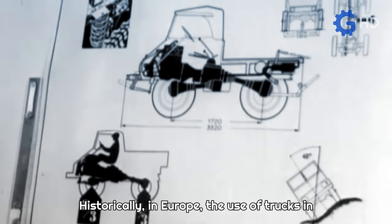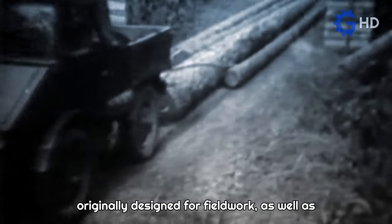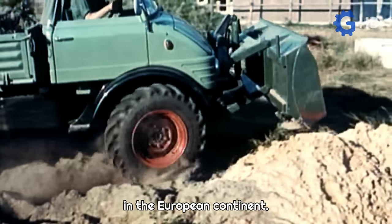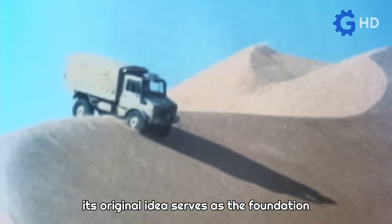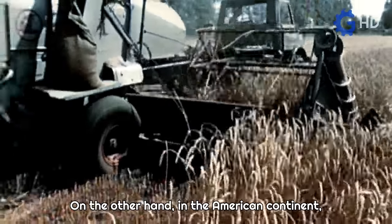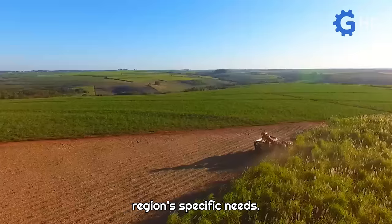Historically, in Europe the use of trucks in agriculture has been present since the 1940s, with the introduction of the now very popular Mercedes-Benz Unimog. It's important to note that this unit was originally designed for field work as well as forestry and construction tasks, so this concept has always been prevalent in the European continent. While the Unimog has evolved to become more focused on all-terrain use for transporting goods in remote areas, its original idea serves as the foundation for all models and concepts of agricultural trucks.